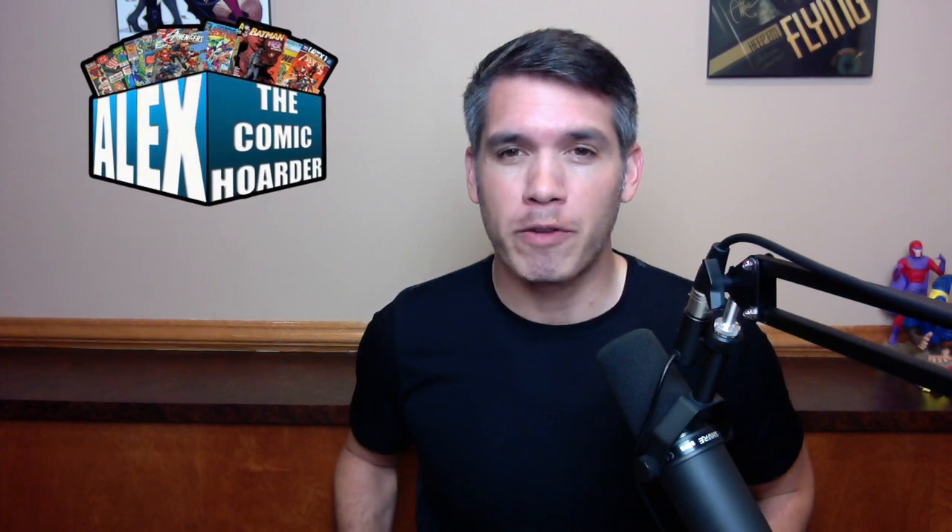Hey, what's going on everybody, this is Alex the Comic Order. Thank you so much for clicking play on this video. In this video I'm going to open up these four comic book Gemini mailers and together we are going to see what's in these.